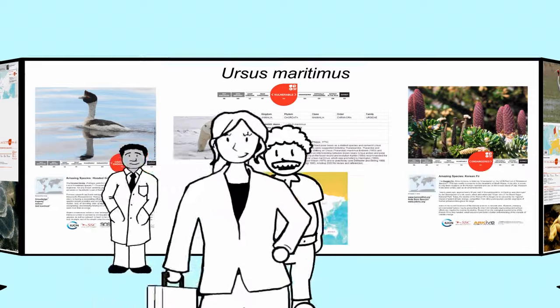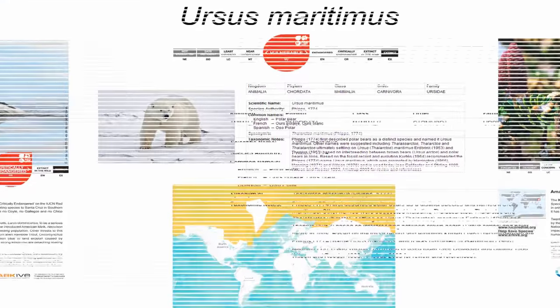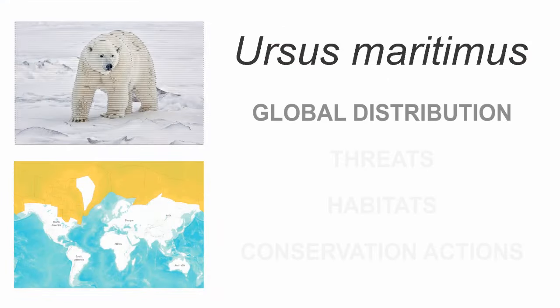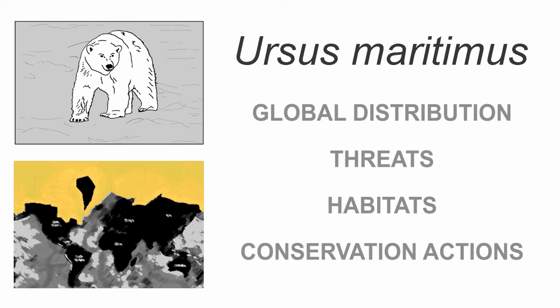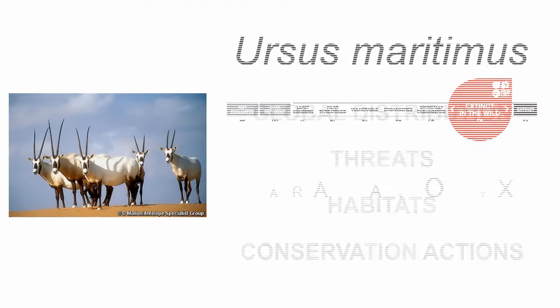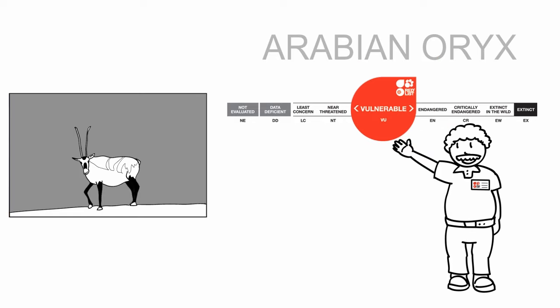Inside the IUCN Red List is a wealth of information. Along with its current status, you will discover where the species occurs, what threats are affecting it, what habitats are essential for its survival, and conservation actions needed to protect the species and its ecosystems. You can even encounter good news, such as which species are improving in status and why.